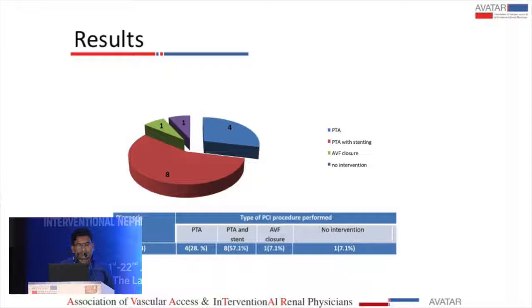In four patients, angioplasty alone was performed, and in eight patients, angioplasty plus stenting was done. In one patient, stenting was technically difficult, so AV fistula closure was performed to relieve symptoms. In one patient, no intervention was done due to financial constraints.